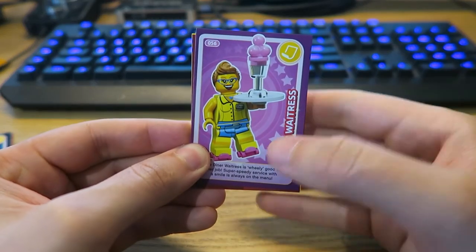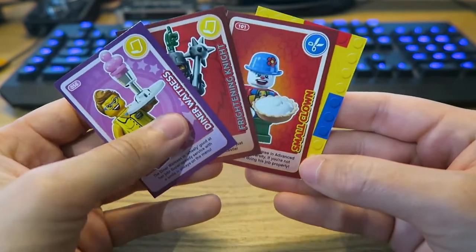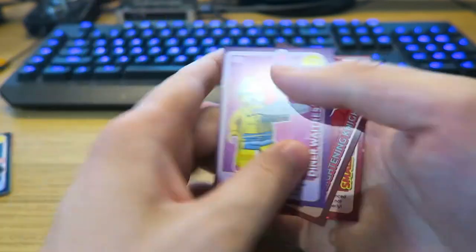The first card in this pack is a Diner Waitress. We have Frightening Knight, then Small Clown, and then we move on to Water Lily Flower.